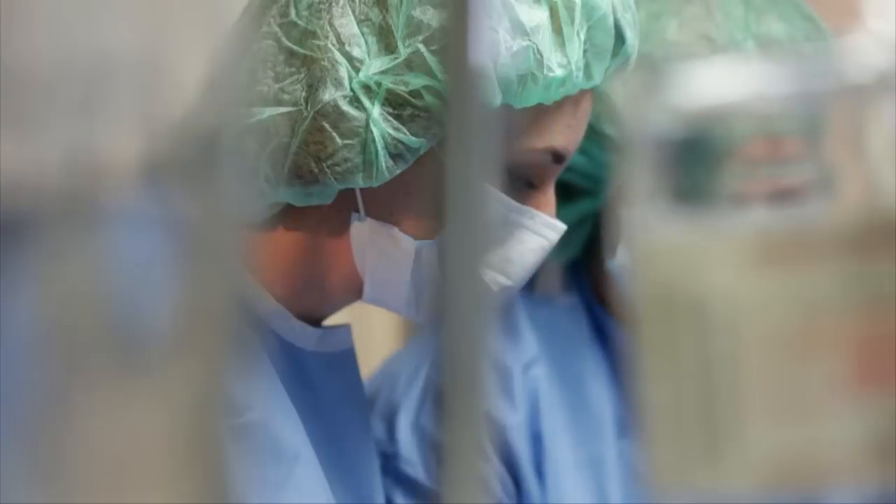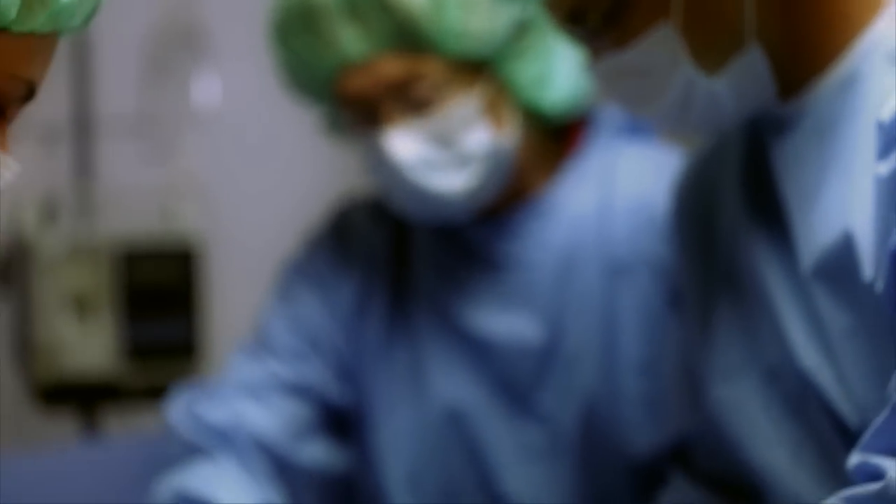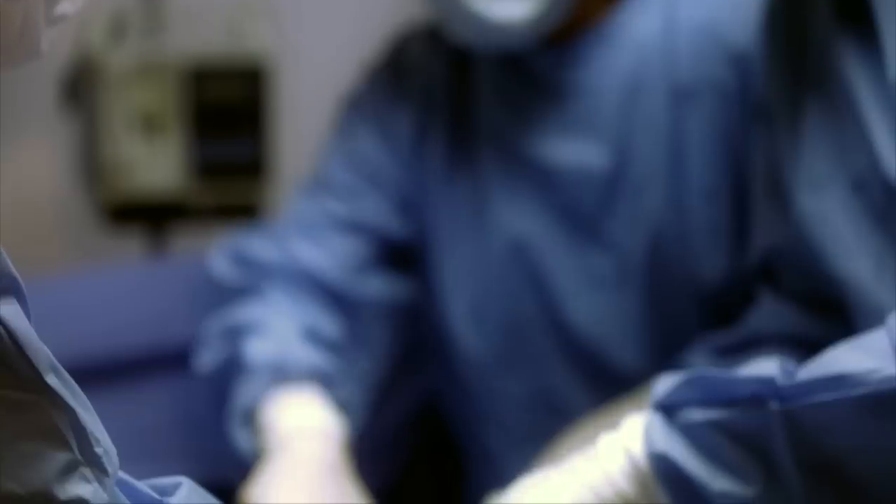Right now, if we need to have something repaired, we undergo open surgery. And that's very invasive, very risky, painful, costly.